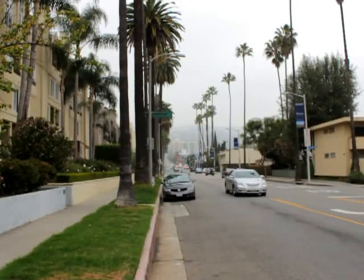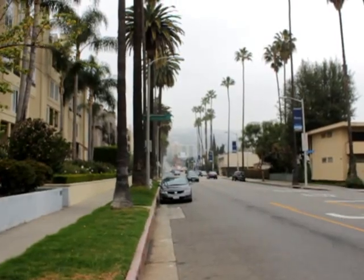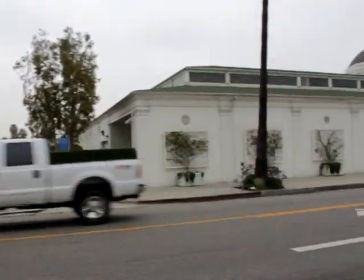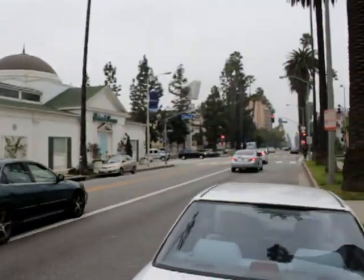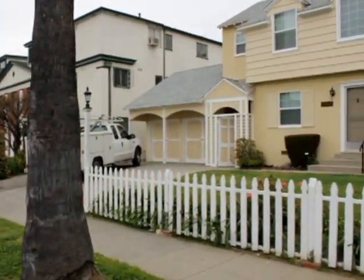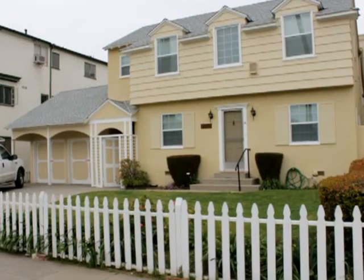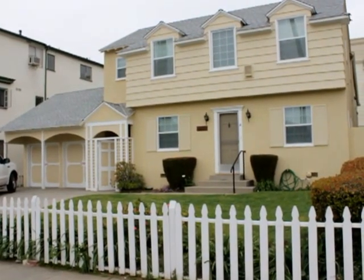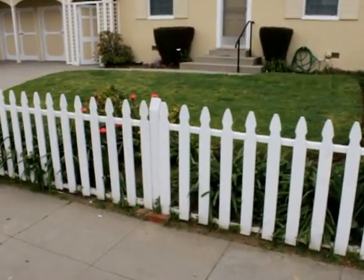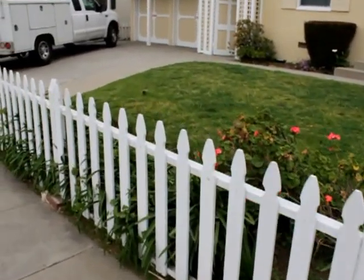Hello, you're watching a video tour of a studio located in Beverly Hills on Doheny Drive and Beverly Boulevard. Here's the outside of the building. Very pretty white picket fence. Alright, let's go check it out.